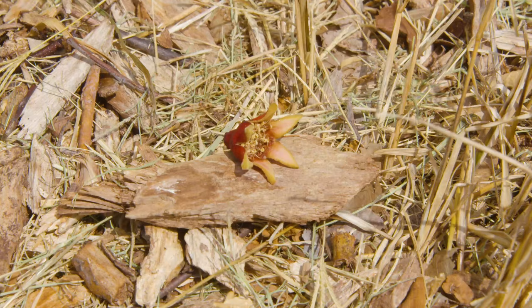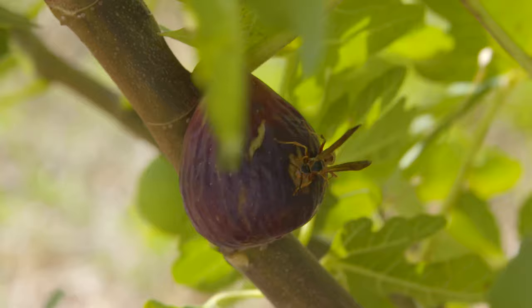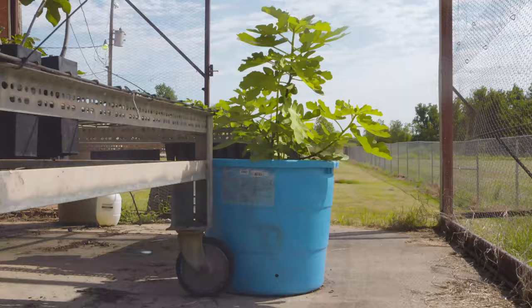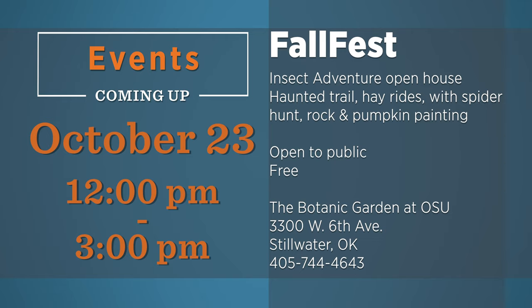Fall isn't just for apples — we can grow a lot of other fruits out here. There are a lot of great horticulture activities this time of year, so be sure to consider some of these events in the weeks ahead.